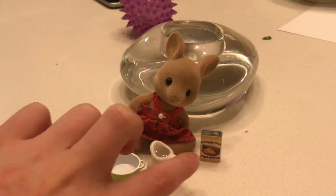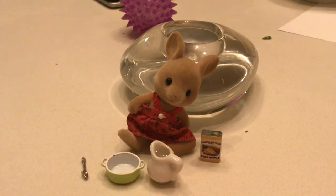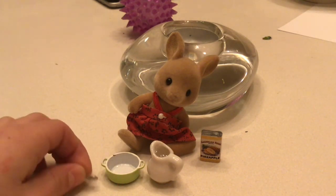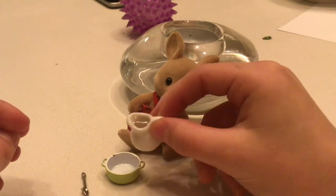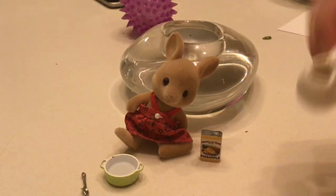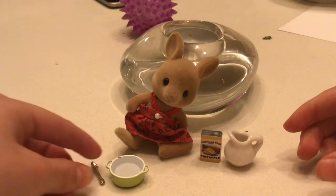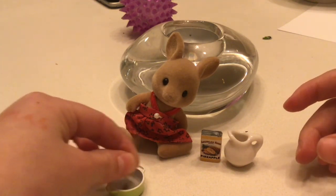It's just water and some pretend cereal. So first thing, I have this little spoon, and I'm going to pour some milk — there we go. Okay, there is some milk!